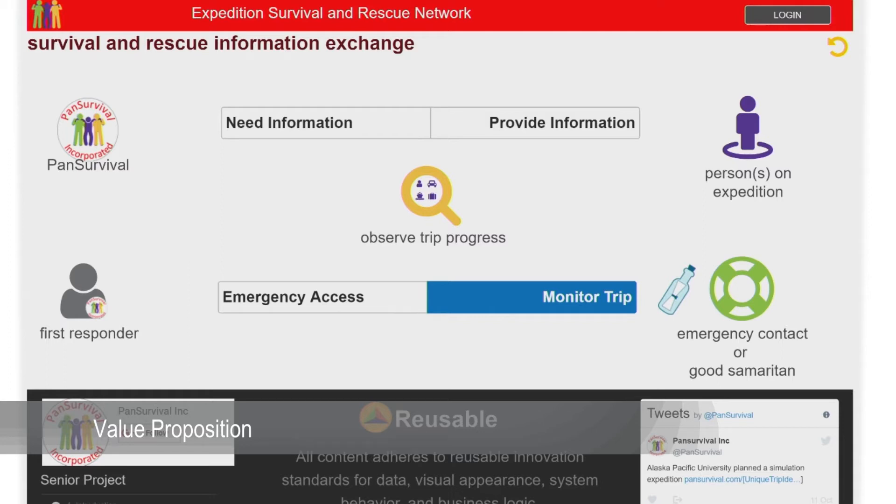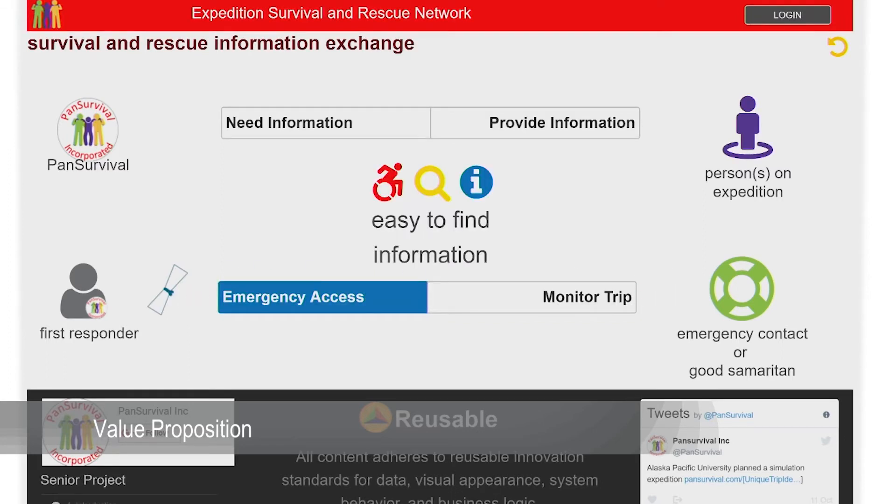The end result is: should an emergency occur on a prepared Pan Survival trip, people that witness distress can quickly become reporters, emergency contacts can immediately know what to do, and first responders have more time to operate search and rescue.